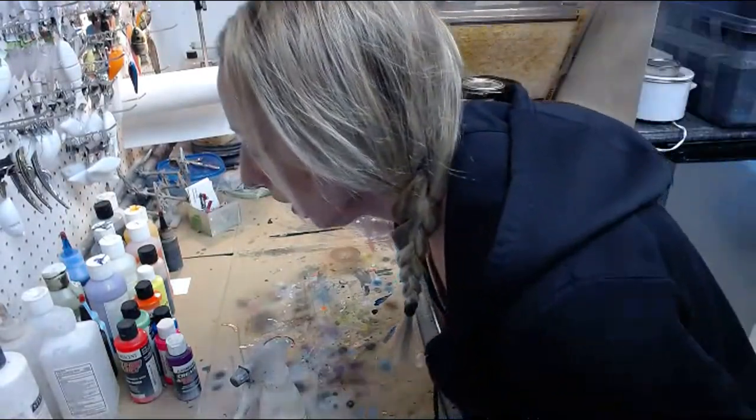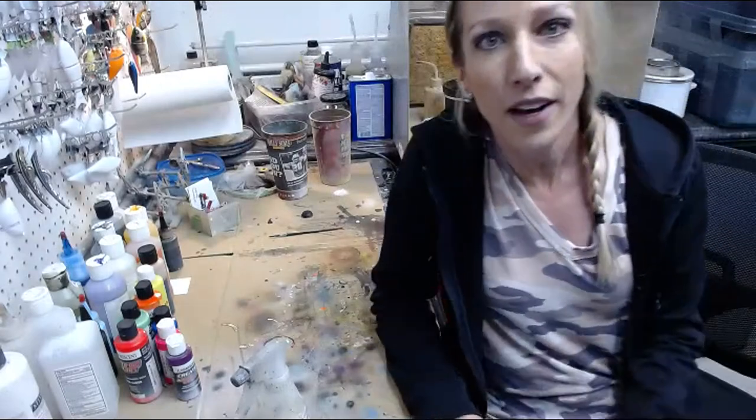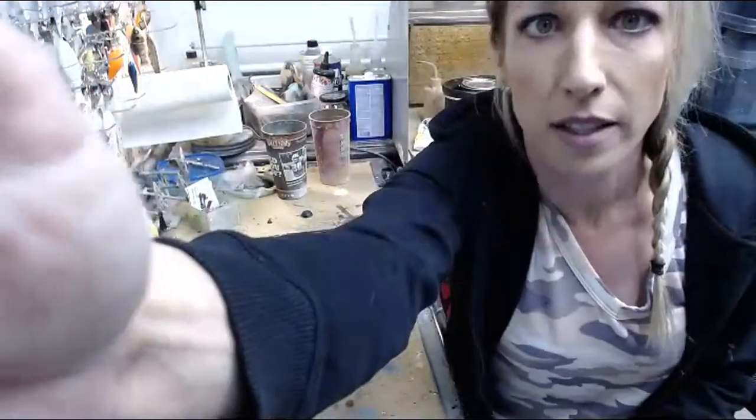Hello guys, how's it going? Welcome to Lure Painting Live. I'm Krista, the painter behind Colorado Custom Lures.